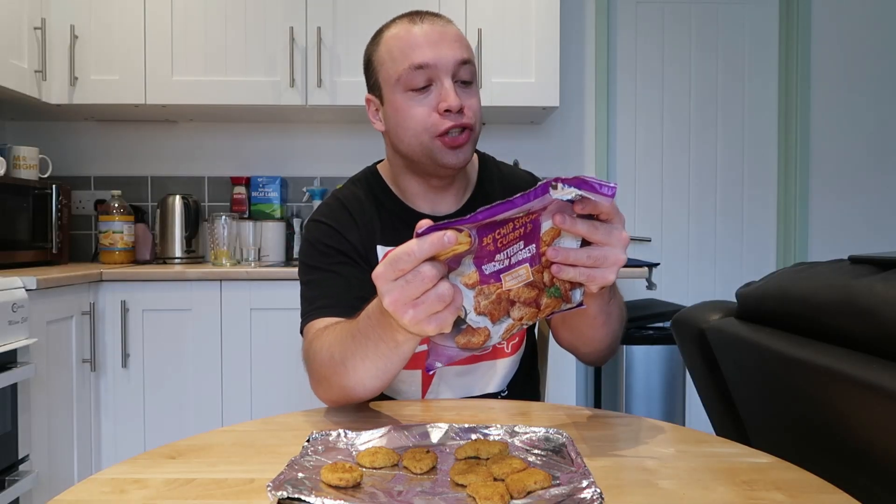They taste of curry, they have a slight little kick, the chicken's nice and moist — it tastes lovely. I've got 10 chicken nuggets on my tray, just a little bit of portion control — I don't need to bake all 30 just to let you guys know that they taste good or not.